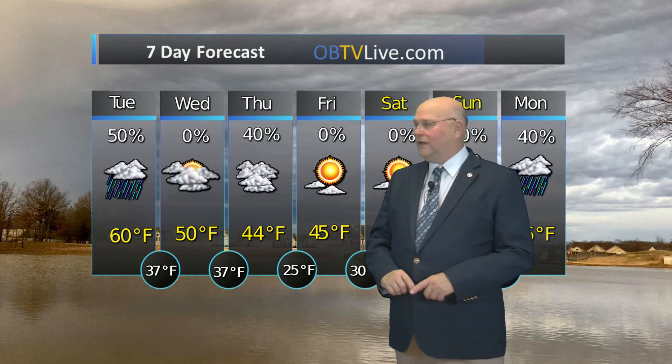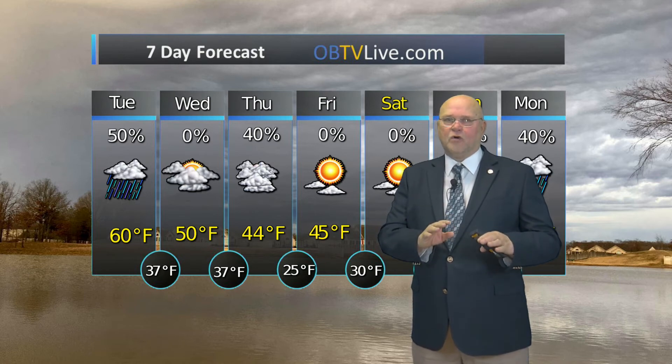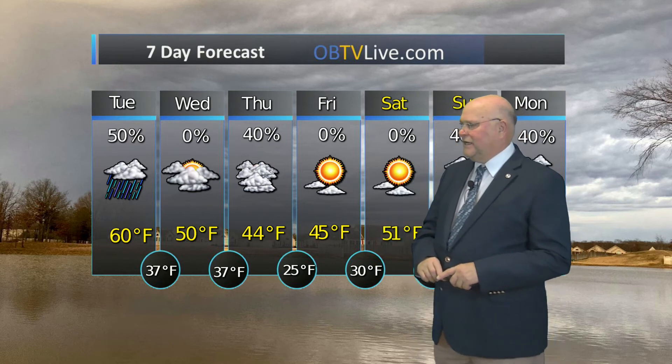Low tonight 37. Partly sunny tomorrow with a high of 50 and a low of 37. Then cloudy on Thursday with a 40% chance of light rain early Thursday morning. Now the temperatures should be in the mid to upper 30s, so we just might see a snowflake or two during the early morning hours mixed with the rain, but we won't be close enough to freezing to cause any issues.